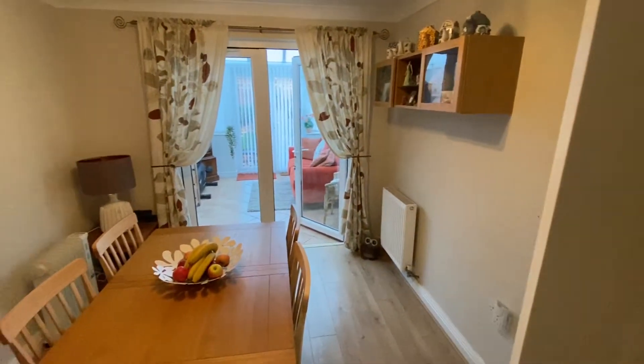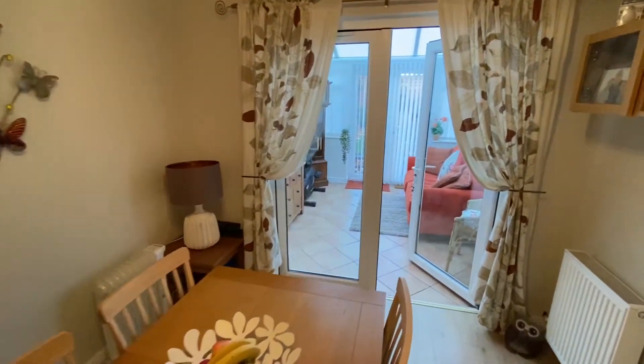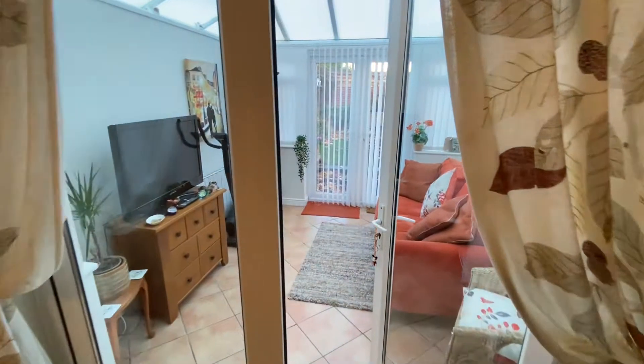Having a look at the dining room, there is plenty of space in here for a good-sized family dining table and chairs, and we also have access into the conservatory through French doors.